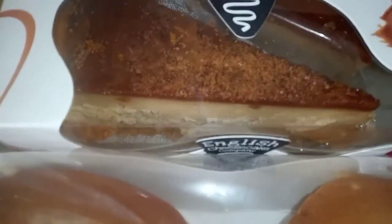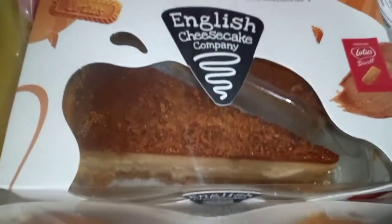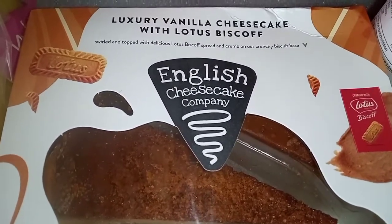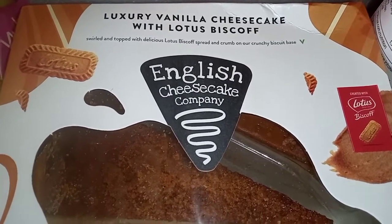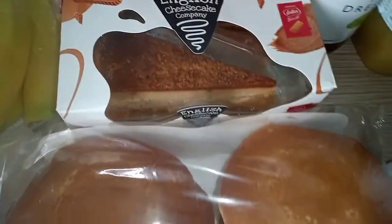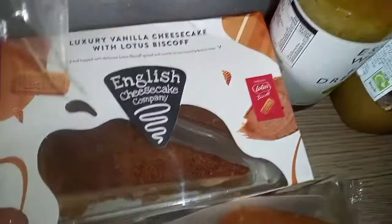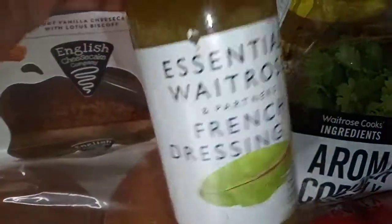This looks really really good — I can't wait to have one of these slices tonight! It's a vanilla cheesecake with a Lotus Biscoff topping, and it looks like it has a biscuit base. I love Lotus Biscoff — I got some cookies the other day in my shopping haul — so having this is definitely a little treat for me.